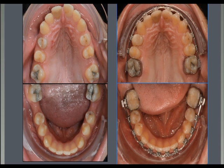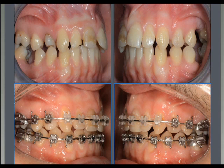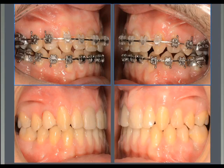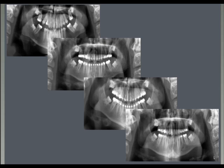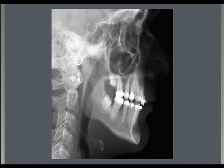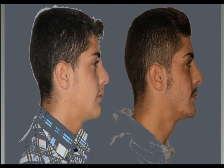We finished the case with very simple mechanics and no anchorage in the front. In a few months, we went from the initial situation to closure. No cooperation from the patient. You can see in the panorex sequence no root resorption and no major problems. We were able to mesialize the upper and lower second molars without changing the profile of the patient — actually, we achieved a little bit of forward rotation of the mandible.